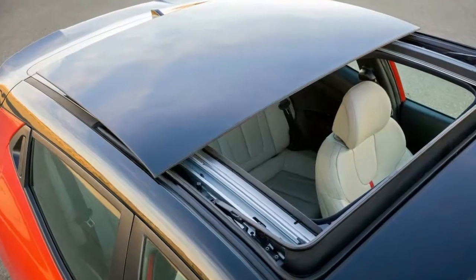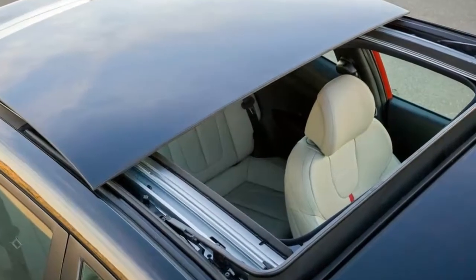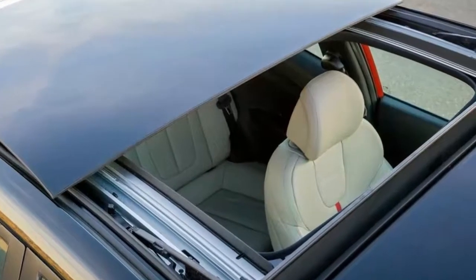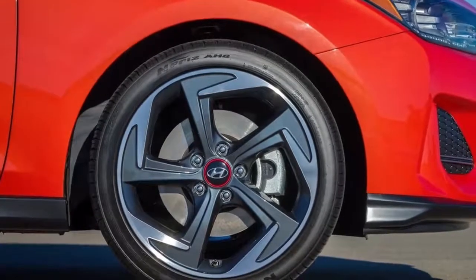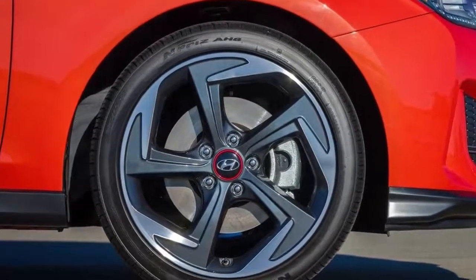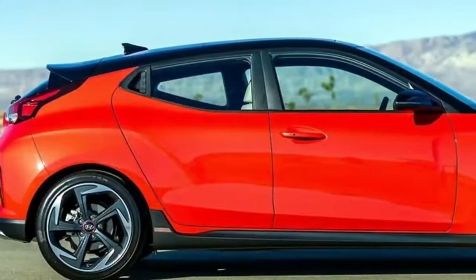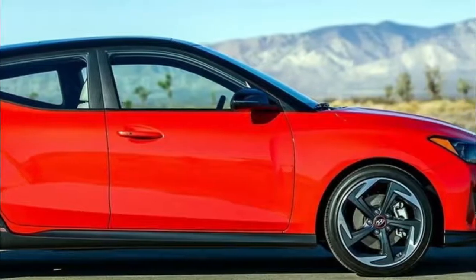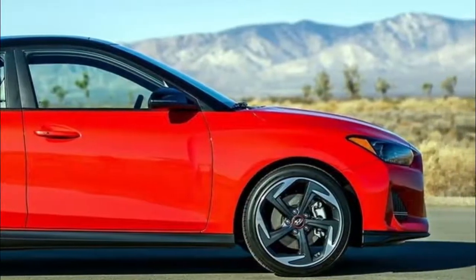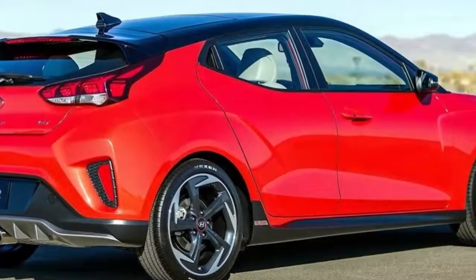The Hyundai Veloster merges the design appeal of a sport coupe with the versatility of an additional passenger side rear door in an asymmetrical 2-plus-1 configuration for easier rear seat access. From the front, available LED headlights and LED daytime running lights flank a striking new grille design.